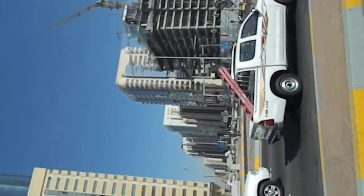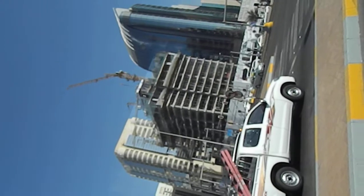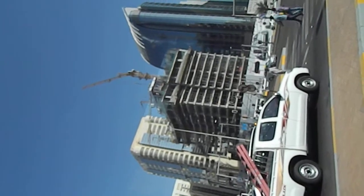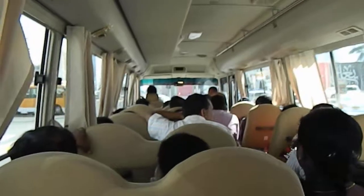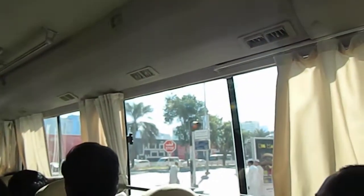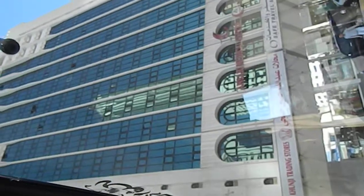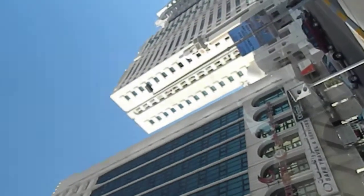Coming up on my right hand side is the fort called Al Hosn Fort. There's a lot of work taking place there. This fort was first used as a point of defense to safeguard the water supply, then it was converted into a palace. It was built towards the early 18th century. Later, when Sheikh Zayed took over control of Abu Dhabi, it was converted into police quarters.